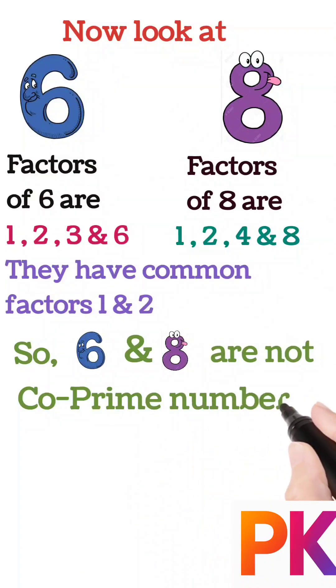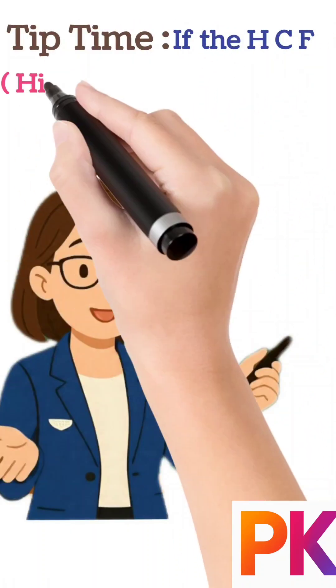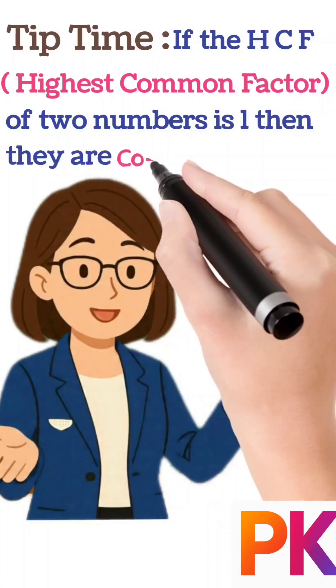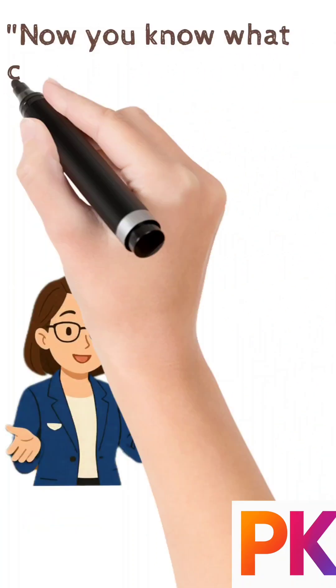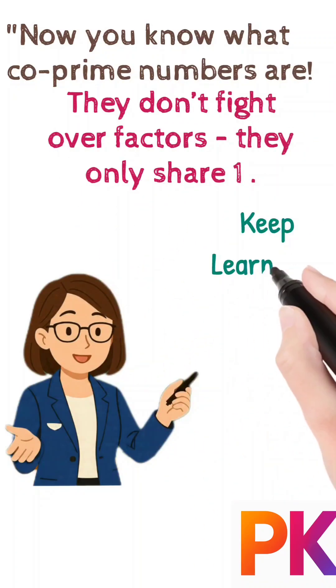They have common factors one and two, so six and eight are not co-prime numbers. Tip time: if the HCF — that is, the Highest Common Factor — of two numbers is one, then they are co-prime numbers. Now you know what co-prime numbers are: they don't fight over factors, they only share one!